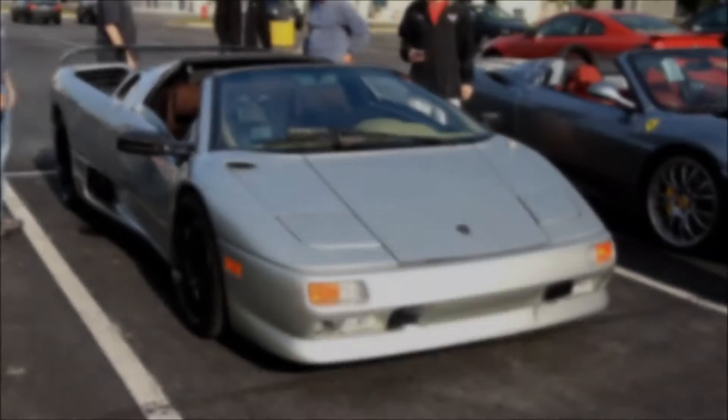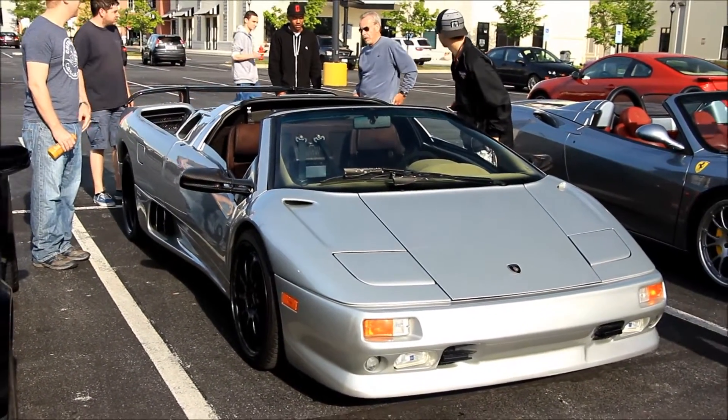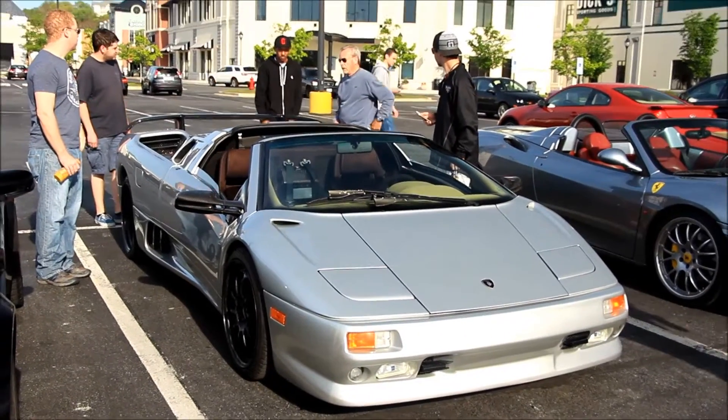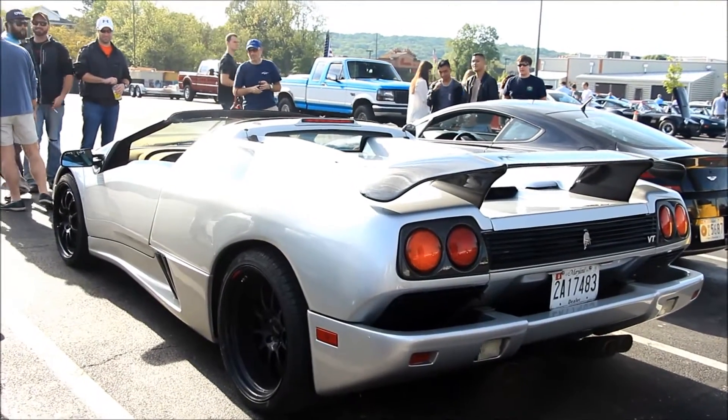The car yesterday had been running 2 years. It's confiscated by the FBI. Where did it come from? That's Euro.